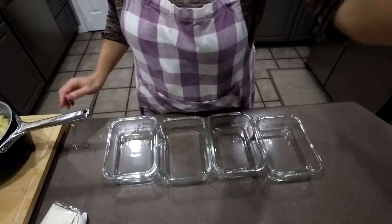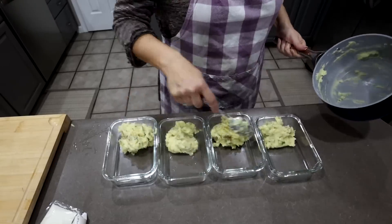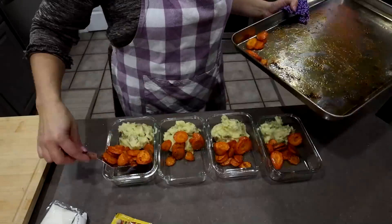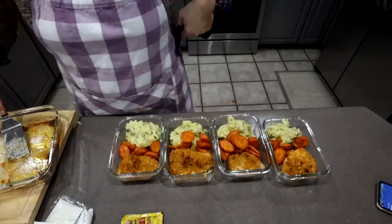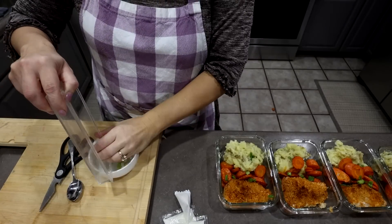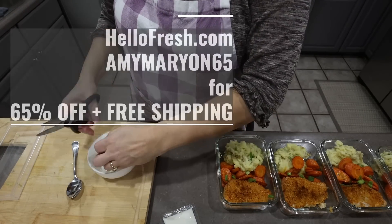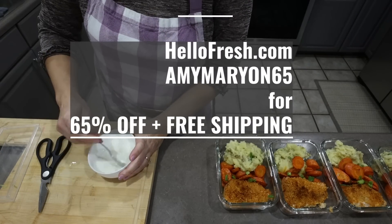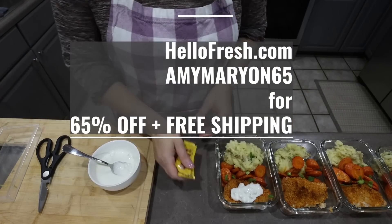I put them in little individual glass bowls so he'll be able to grab them and take them to work or eat them when he gets home. Especially when you're extra busy and not able to take the time to make meals, this is just a nice alternative for your food needs. Go to HelloFresh.com and use the code AmyMarion65 for 65% off plus free shipping.